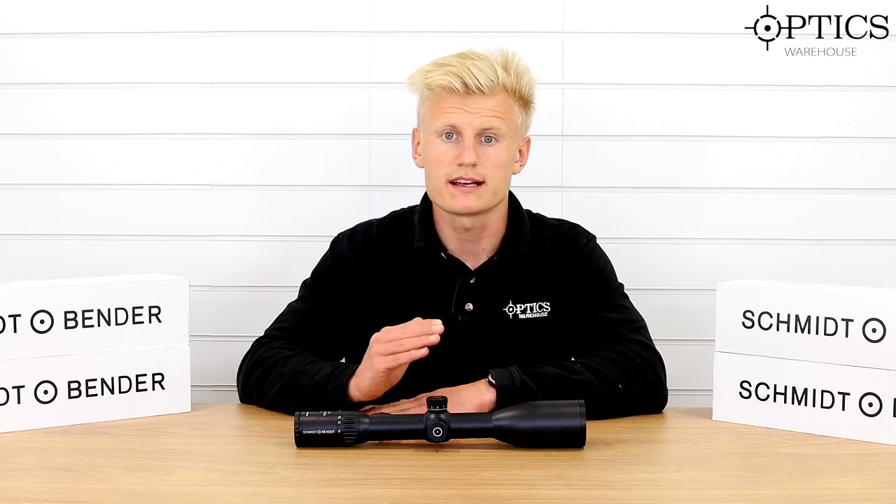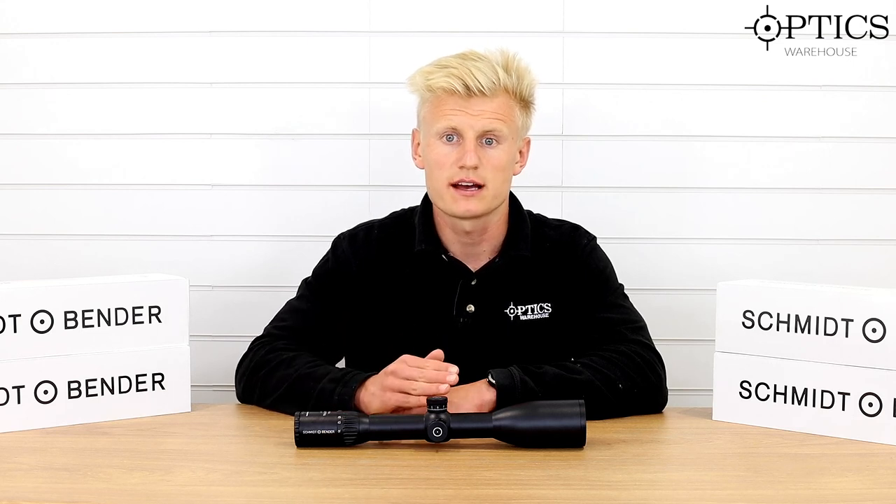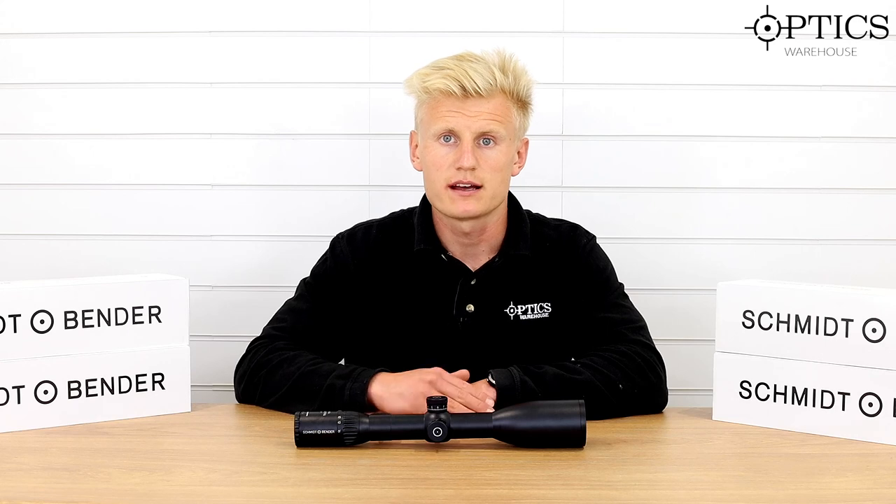And if you want any extra help, you can always give us a call or comment below on the videos and we'll come back to you straight away. This is Sean from Optics Warehouse — see you later.